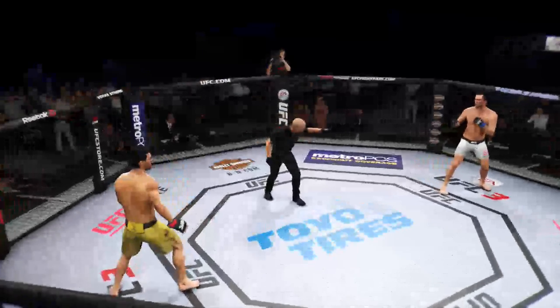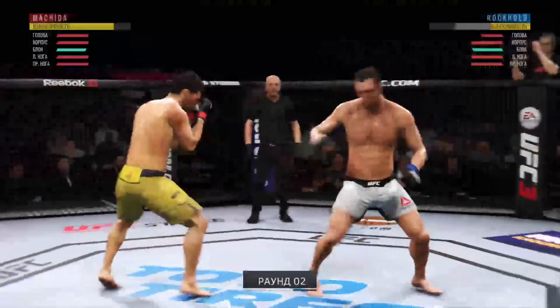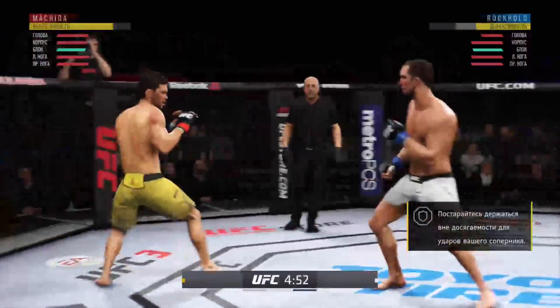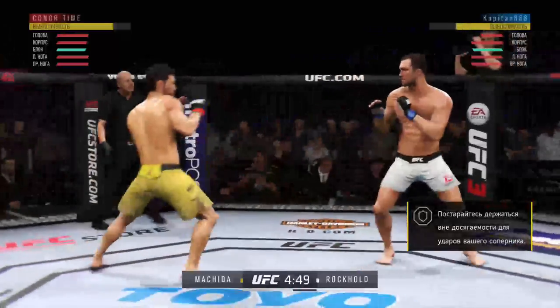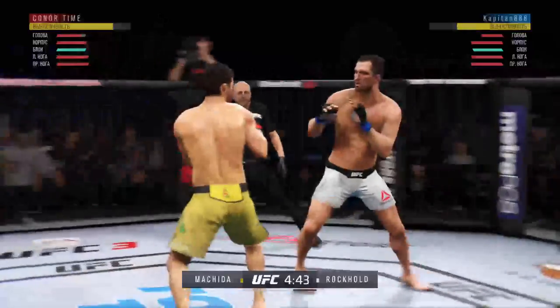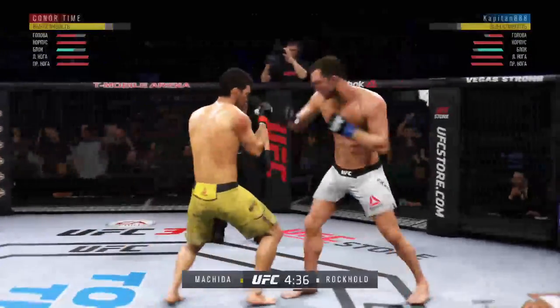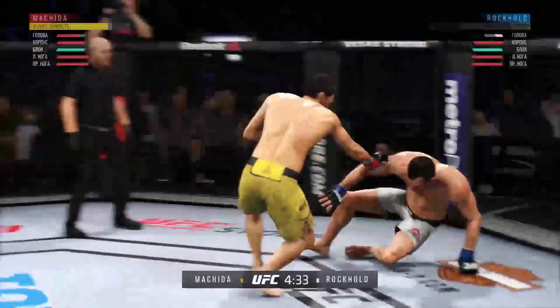You ready? Second round here. At the end of that round his opponent was clearly hurt. He's gonna look to start this round off fast and try to pick up where he left off. Lyoto Machida is the best karate stylist — huge elbow! Big elbow!